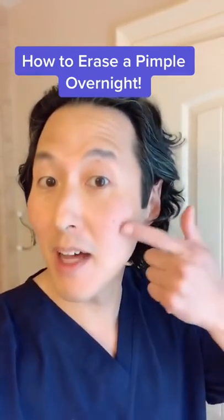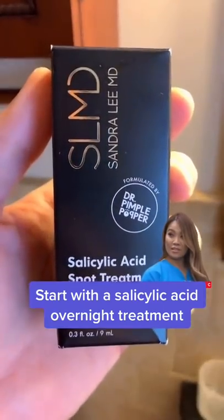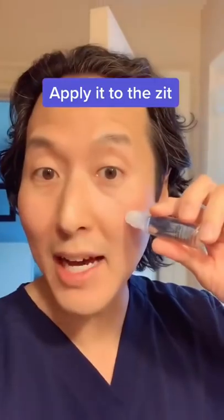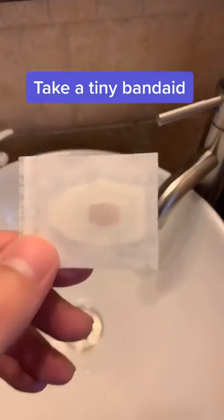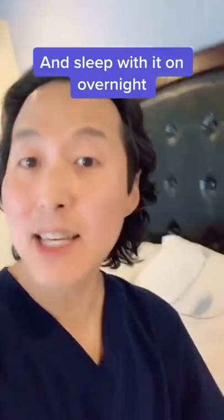This is how you reduce the size of a pimple overnight. Start by getting a salicylic acid spot treatment like this one by my buddy Dr. Sandra Lee. Apply it to the zit and then take a tiny band-aid and apply it over that zit. And then sleep with it on overnight.